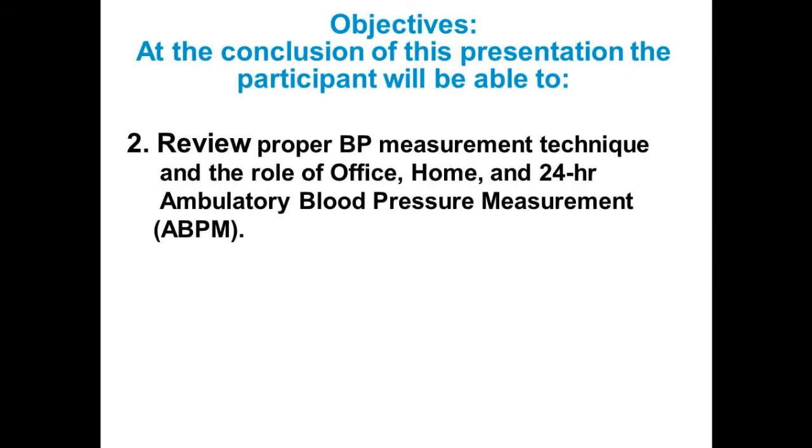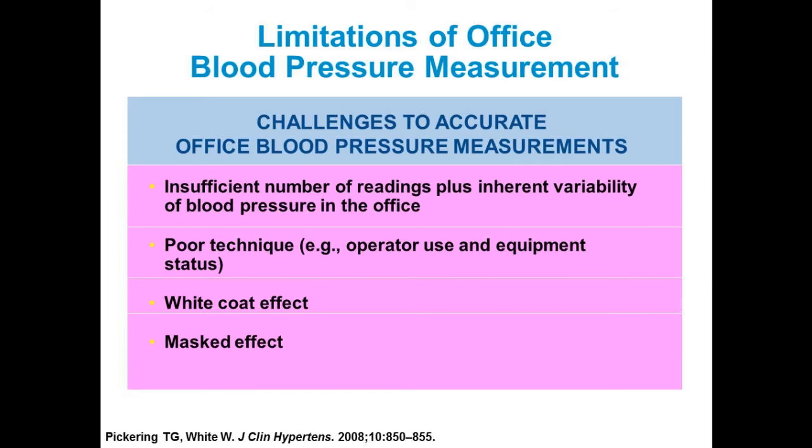Let's move on from that success and look at how we're going to take blood pressure measurements in the future. Everything we do is based on office measurement, but our government's focus on the last office pressure as the most important metric for hypertension control is a mistake. We'll compare it to home and 24-hour ambulatory blood pressure measurement. The problem with office blood pressure measurement is that we get an insufficient number of readings.